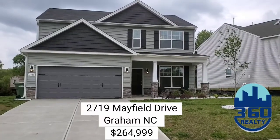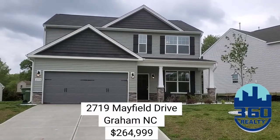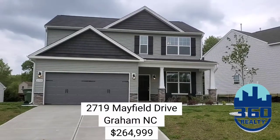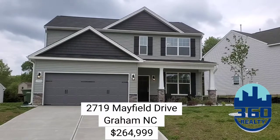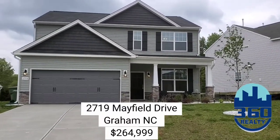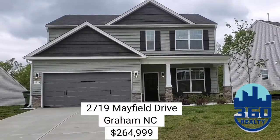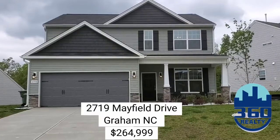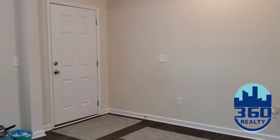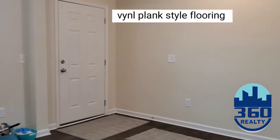The seller chose amazing neutral colors and upgraded the garage door so it stands out from the other homes in the neighborhood. 2719 Mayfield Drive in the Forks of Alamance is ready for your offers and immediate occupancy. Welcome home to 2719 Mayfield Drive in Graham, North Carolina.